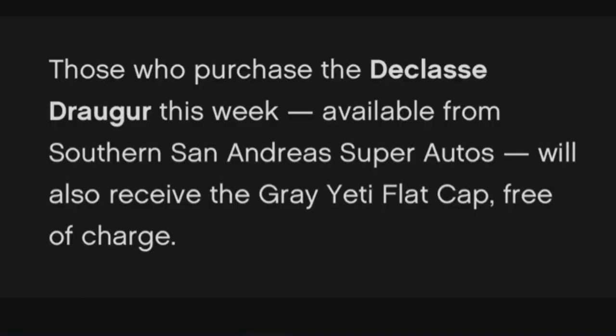You'll see the offbeat airpods pop up in the bottom of the screen. Then finally, this week there's a new vehicle — the Declassi Trauga.